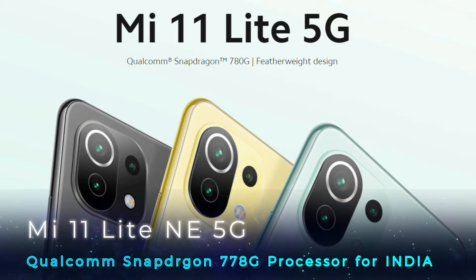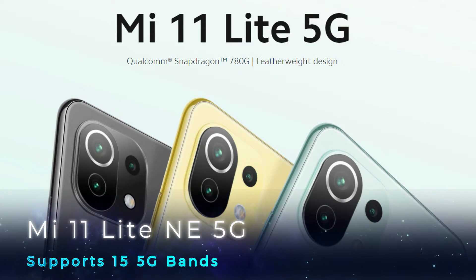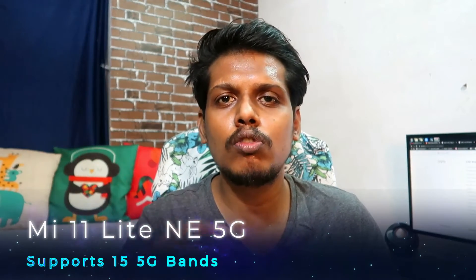The processor is a Snapdragon 780G 5G octa-core with Adreno 640 GPU. RAM starts at 6GB with 128GB internal storage. RAM is LPDDR4X standard and storage is UFS 2.1 type.